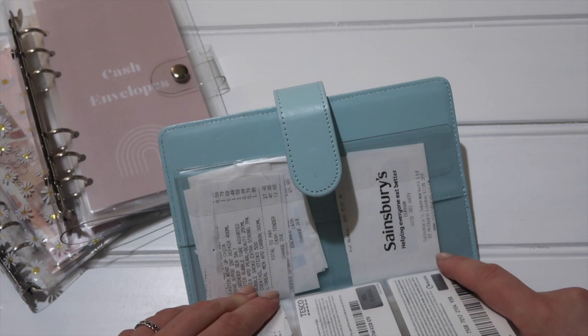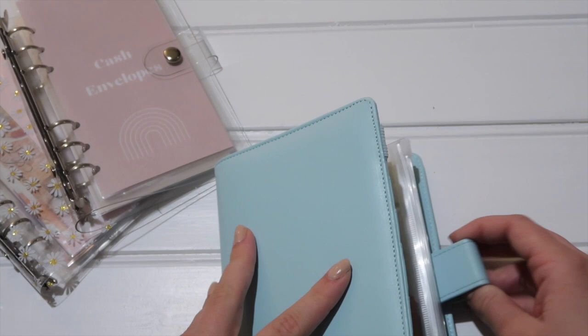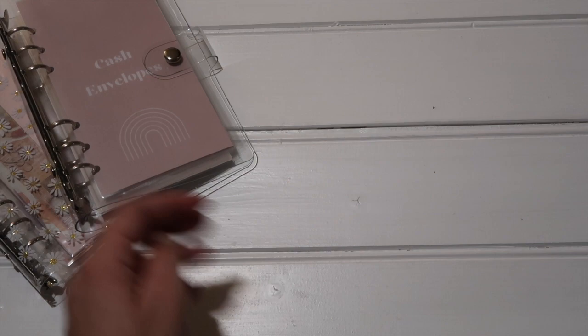I do use some receipt apps — I'll leave which ones I use down below. I just pop the receipts in there and every now and again I'll scan them in. Some of them have a deadline of around seven days, so I make sure I get those ones in first and they give you cash back. This binder is used for stuffing things we'd have access to quite regularly, and I find it's better to keep this separate from sinking funds.